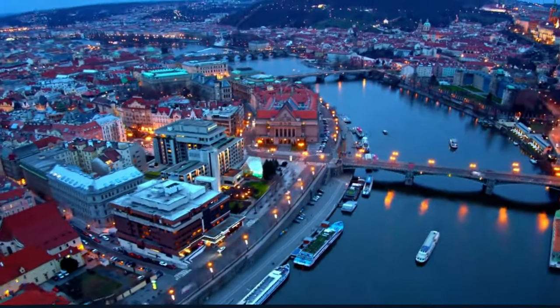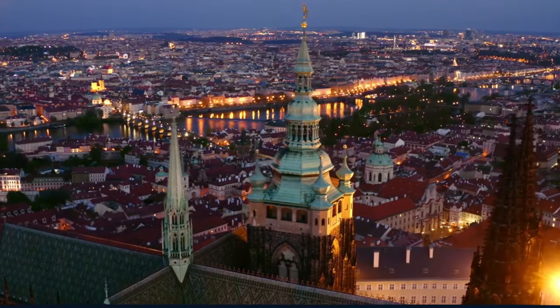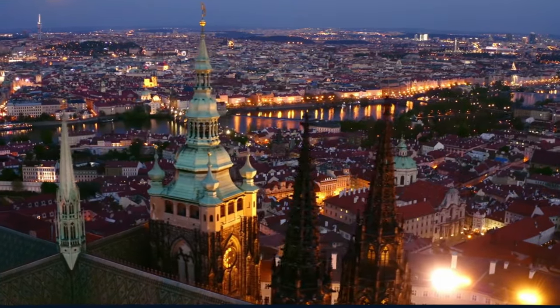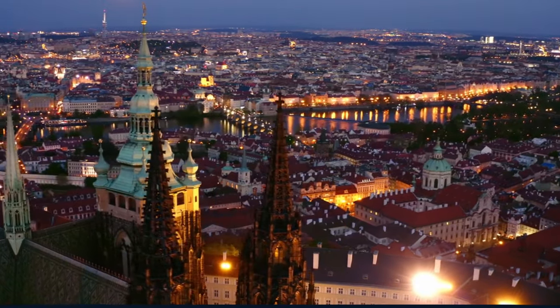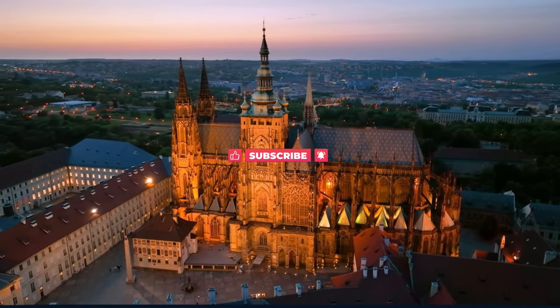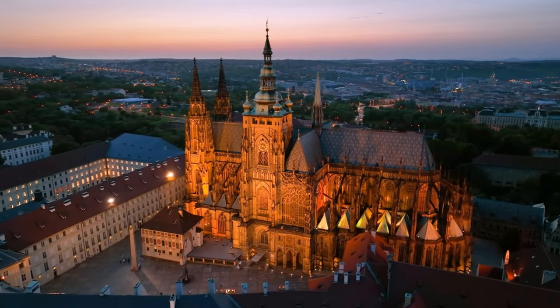And just like that, our four-day journey through the heart-stirring streets of Prague comes to a close. From the commanding presence of Prague Castle to the serene whispers of the Vltava River, each step through this city has been a step through history, culture, and undeniable beauty. Thank you for joining us on this journey with World in Days. Where will our adventures take us next?